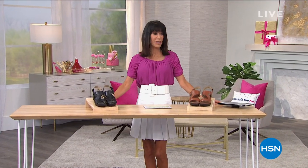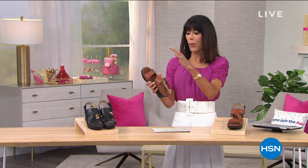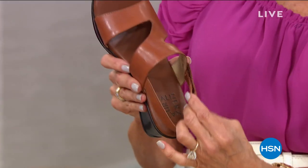Welcome again to my shoe lover's closet. Thank you so much for being with me today. We're going to talk about Naturalizer — here's a company nearly 100 years in business, and they were the first company to ever create a shoe designed to fit a woman's foot. Their focus is still on great fit today. We're going to offer you a great sandal with two different color choices.